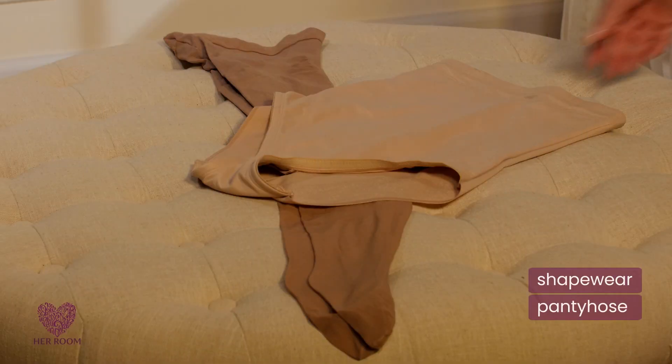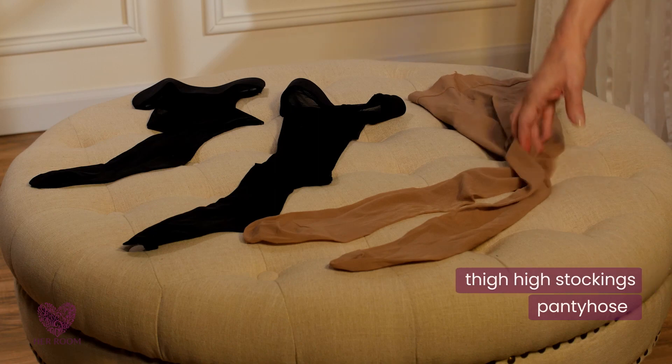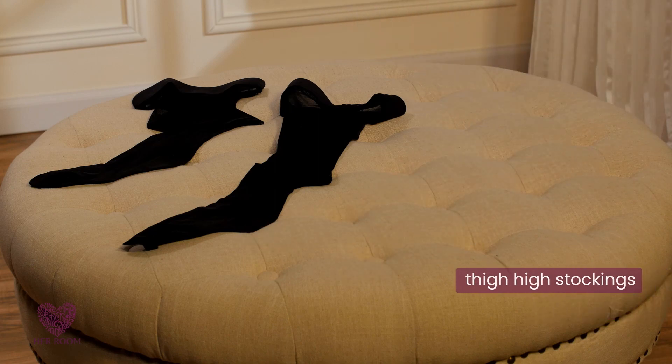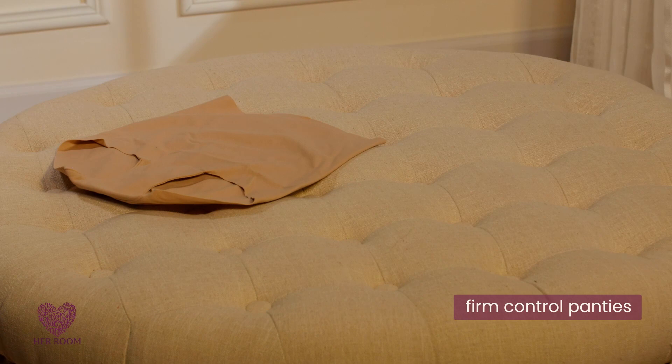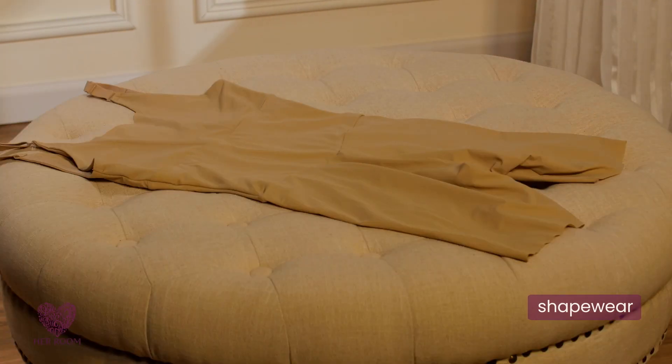Firm control pantyhose can eliminate your shapewear. Thigh-high stockings can replace your pantyhose layer. Firm control panties can eliminate the need for shapewear. Some shapewear can eliminate the need for a slip.